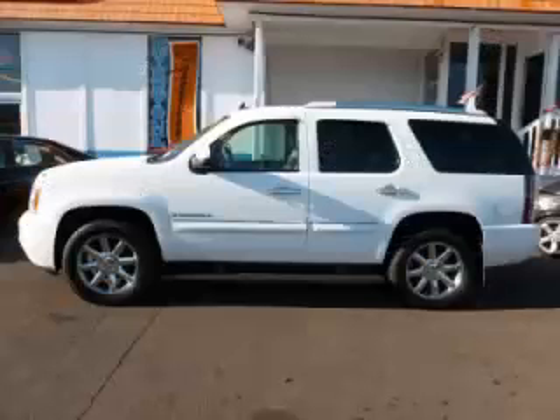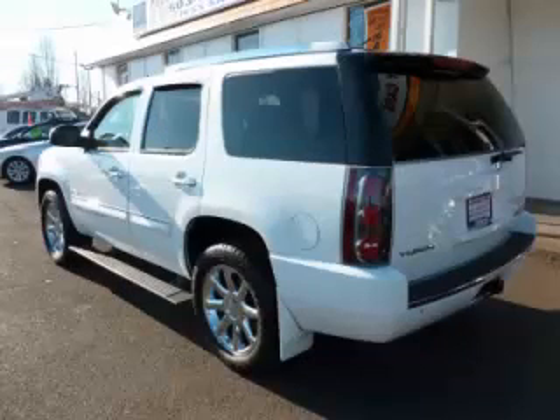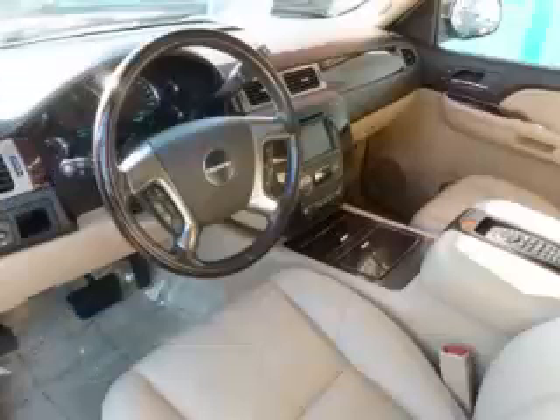This is a 2007 GMC Yukon Denali with a 6.2L V8 engine. Top features include DVD player, Bose sound system, adjustable pedals, climate control, and roof rack.